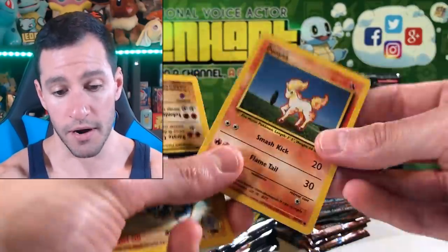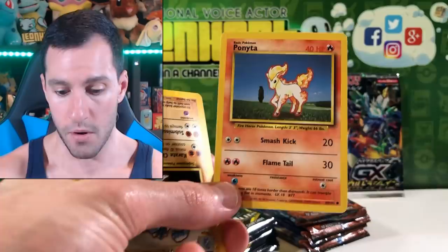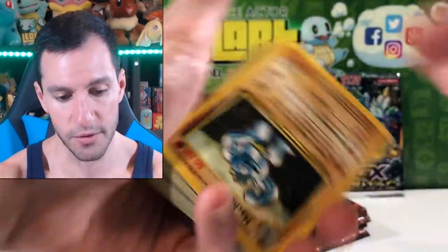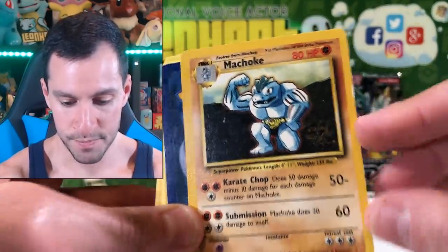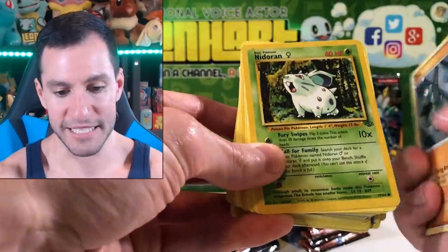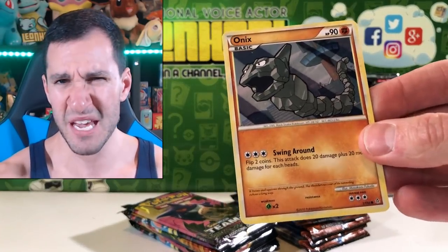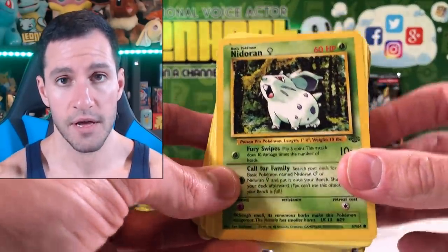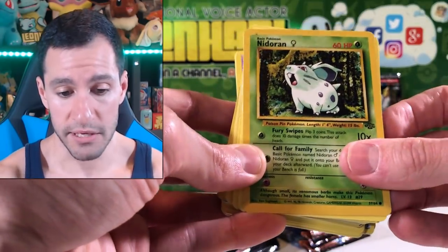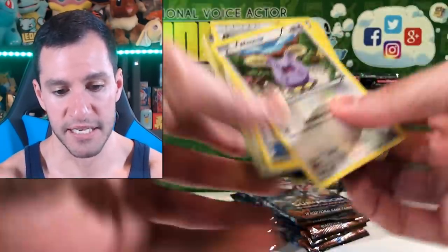What about this? A Ponyta base set that has terrible whitening on the sides. What else do we got? A lovely Machoke — that is terrible, look at that. An Onyx — I'll look at the date for that one — 2010, so maybe around Next Destinies-ish. Back to Jungle now, so vintage cards. I'm a little impressed. Nidoran female. I think that may have been all the vintage cards, but let's see, because if that was it there's not much worth at all.